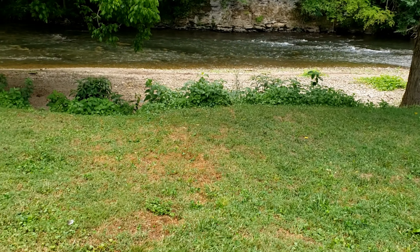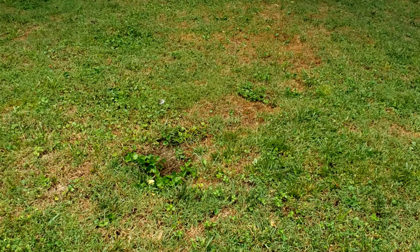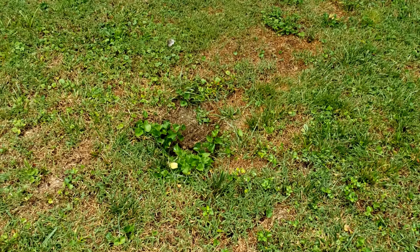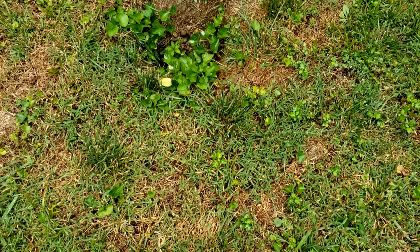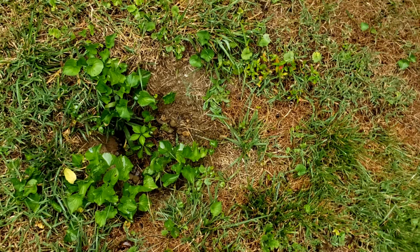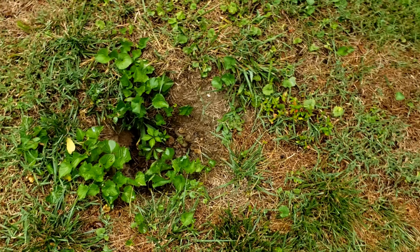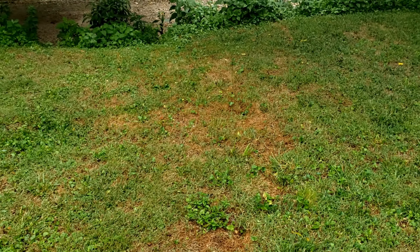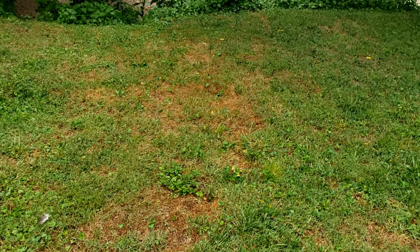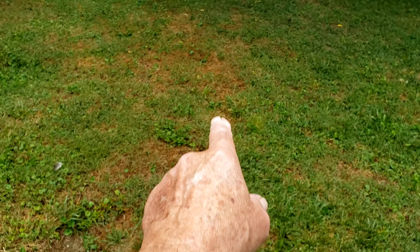The grass is pretty green in this area because there's a drainage culvert through the yard that comes out right here and drains towards the river. This area is normally real green through here.